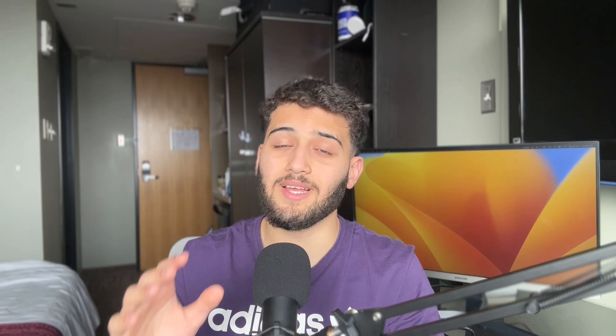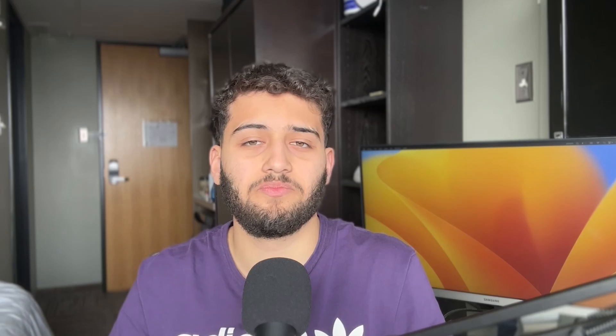As the exam approaches, I transition into the final phase: strict exam conditions. It's very important that you mirror the exam conditions as much as possible. You should only give yourself the time you'd actually get in the exam, and you shouldn't use any help like the textbook, mark scheme, or your phone. Most importantly, something a lot of people fall into is breaking up the paper — doing the first half under exam conditions with a timer, then pausing, taking a break, and coming back. Can you do that in an actual exam? Of course not.